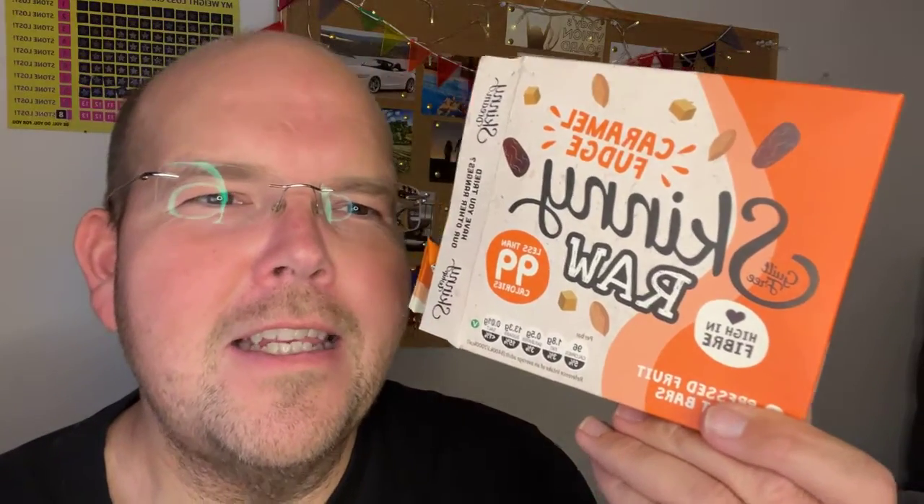Today we've got the third and final flavour in the Skinny Raw Bars range. For those of you who haven't discovered them yet, basically Skinny Bars are really popular and really famous. There's only one problem with regular Skinny Bars: they contain artificial sweetener, which can slow down your weight loss.